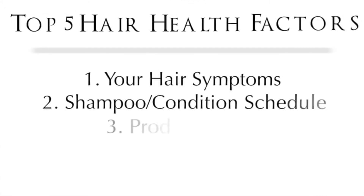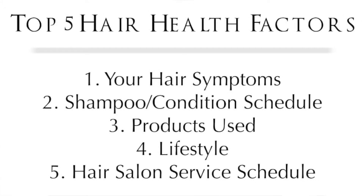It all starts with a really thorough and in-depth consultation at the salon where I look at five different pieces to come up with a good plan for your hair repair or hair health maintenance. Here are the five components: Number one, your symptoms with your current hair. Number two, your shampoo and conditioning schedule at home. Number three, what products you use. Number four, your lifestyle. Number five, your salon service schedule.